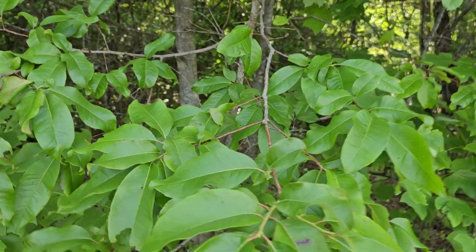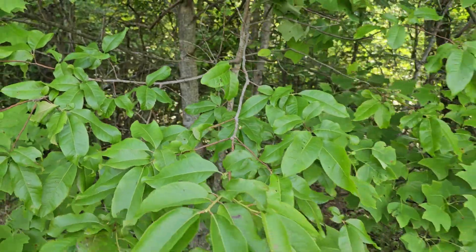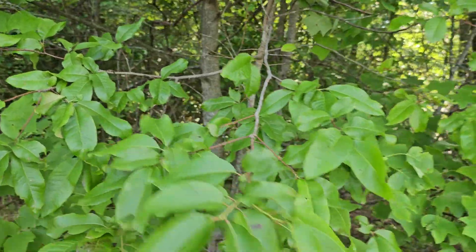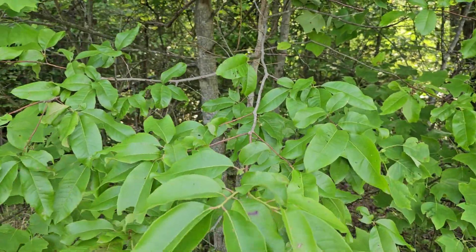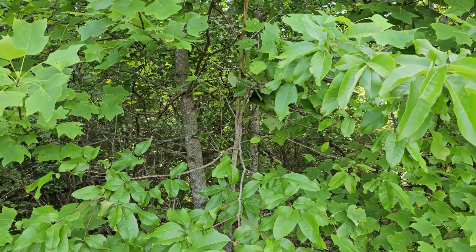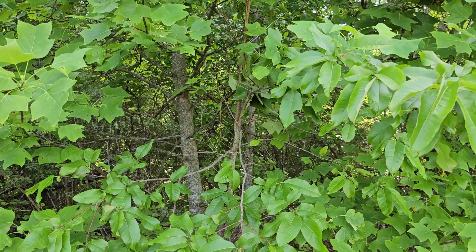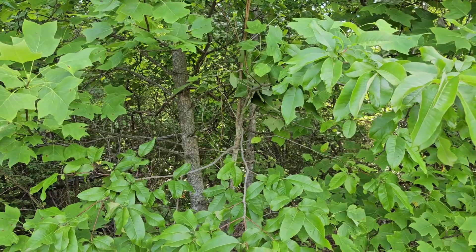Of course it's a deciduous tree. The leaves are alternately arranged and the leaves have a sour taste — that's how it got its name, sourwood. We're going to take a look at some more examples a little bit farther in the woods. I want you to see the characteristic growth habit of this tree.